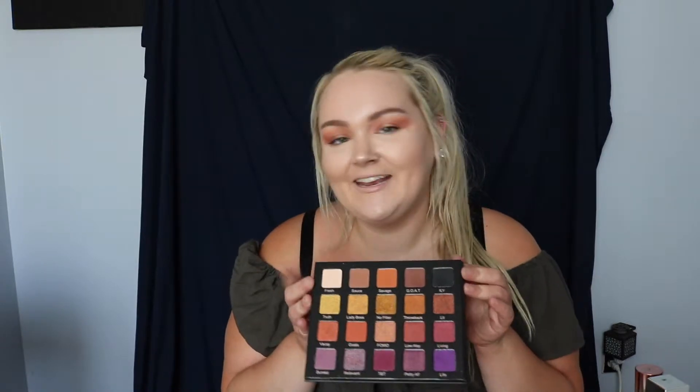First things first, one thing I want to talk about is the Violet Voss Hashtag palette. This actually released — I can't remember exactly when — but it was earlier in the year and it has quite a few warm tones, oranges and purples. I haven't really used it a lot since I got it, but now that the warmer months are here I've been leaning more towards warm toned eyeshadows, so I've been using this quite frequently. I'm actually going to do a look on my channel with this palette.